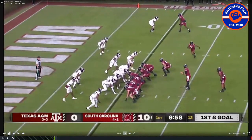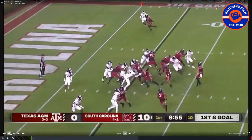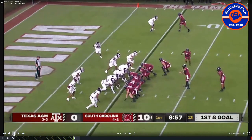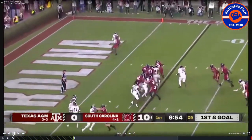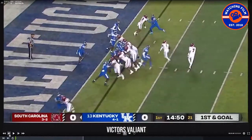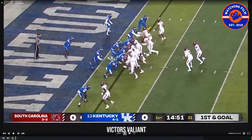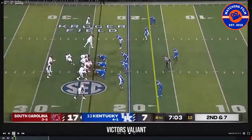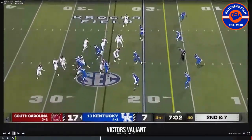Right here, this gives you a look at their use of motion. They go motion into a split zone look to really get flow over the top, and the back does a good job getting it in the end zone. So motion and misdirection are big in their offense. Here they've got an extra offensive lineman in the game — six offensive linemen total — with a tight end off the ball between the tackle and the extra lineman. An interesting wrinkle on the goal line. Misdirection, motion, and trickery are a big part of their offense.